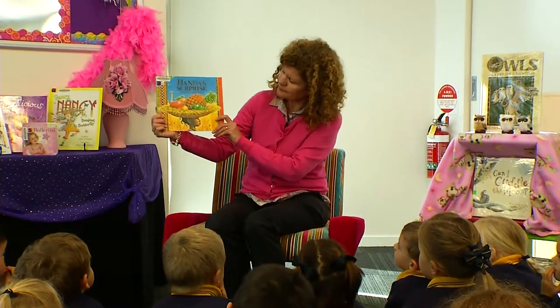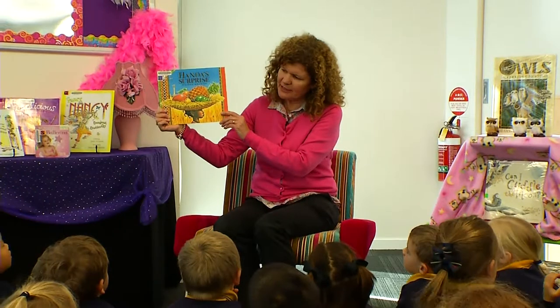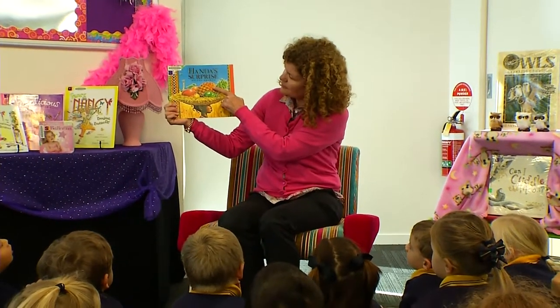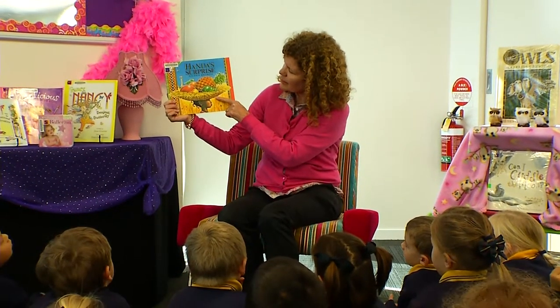Let's have a look at the cover. What can you see on the cover? Students respond: pineapple, fruit, and a person wearing a pineapple and fruit hat.